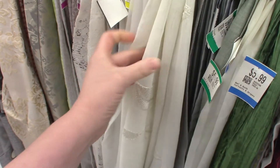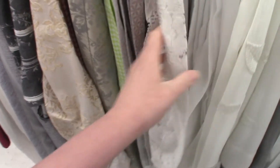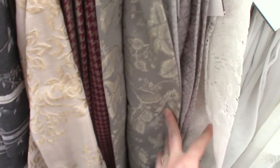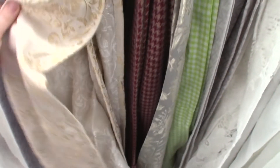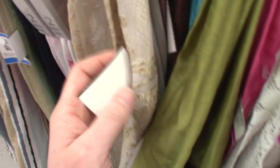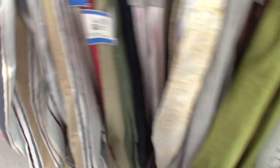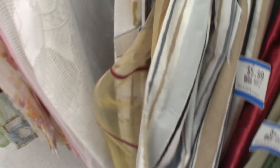Curtains! They're long, they're reasonably wide, and oftentimes you can find multiple curtains of the same material, which is great if you're worried about needing a lot of fabric for a project. The bottoms of them are hemmed, so depending upon what you're doing, there's already a hem in place. This can also be a great place to look for a lot of lace.